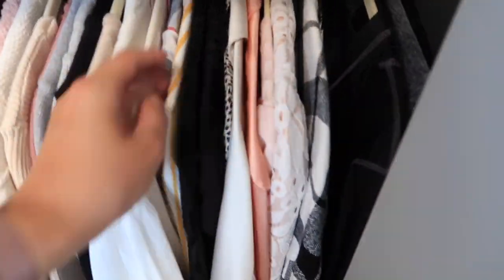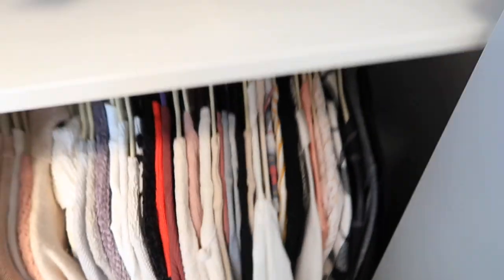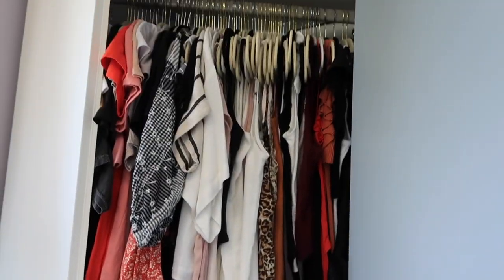There are more flannels apparently in two different spots — I clearly need to fix that. And then I have three of my workout activewear jackets. This works for me, so I'm very happy with how it is.